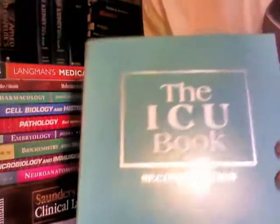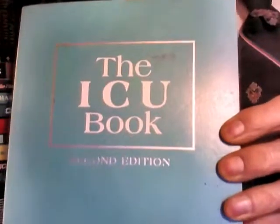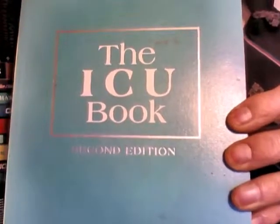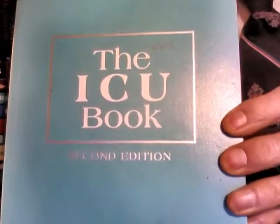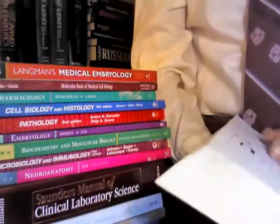The next one is The ICU Book, which tells you all the tests, actions, measurements, and everything you need to undertake in the ICU situation as an ICU nurse, and things you need to be aware of including the dangers.